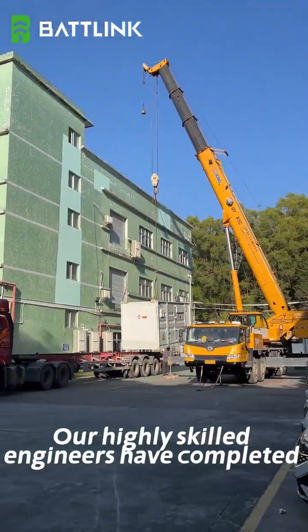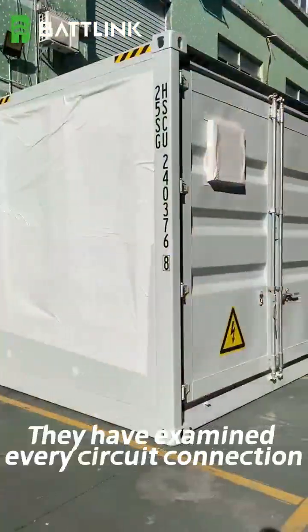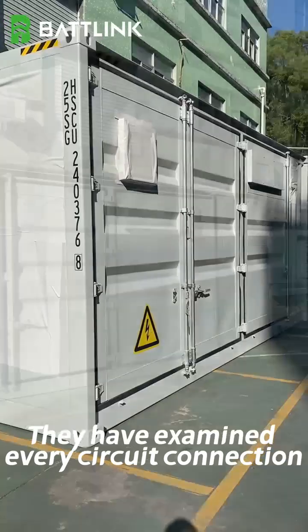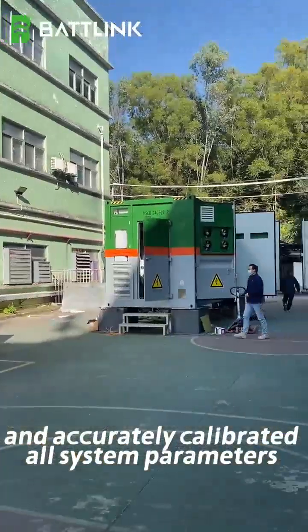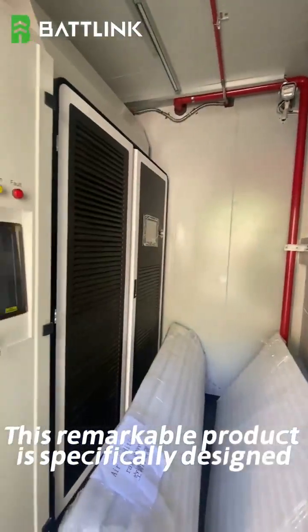Our highly skilled engineers have completed all the commissioning work with great precision. They have examined every circuit connection and accurately calibrated all system parameters to ensure overseas operation.